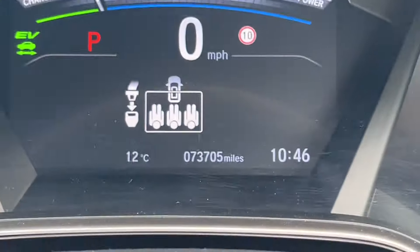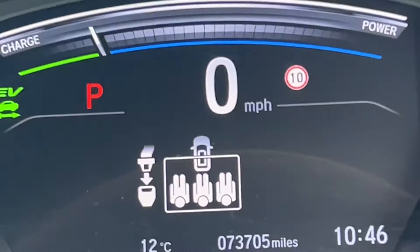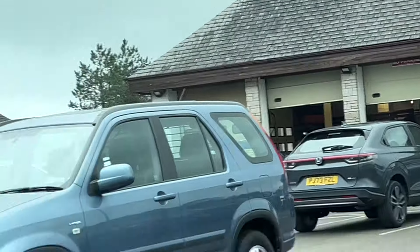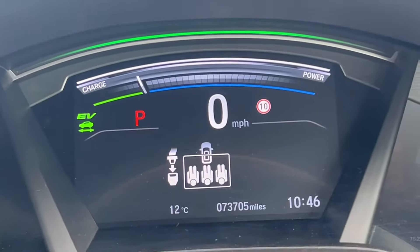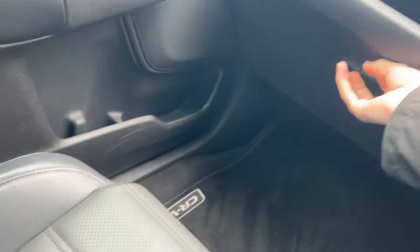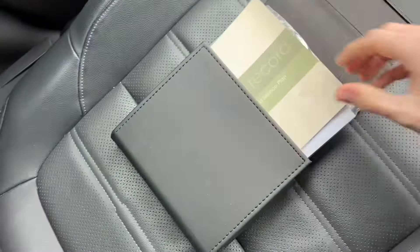This one's been used for a lot of motorway miles - it's done 73,705 miles. Of course it's going to get a full check-over through the Honda workshop, and it's got a full service history which I'll show you now. It doesn't look like a car that's done 73,000 miles, so it's really good. It works out to only about 15,000 miles a year when you average it out.